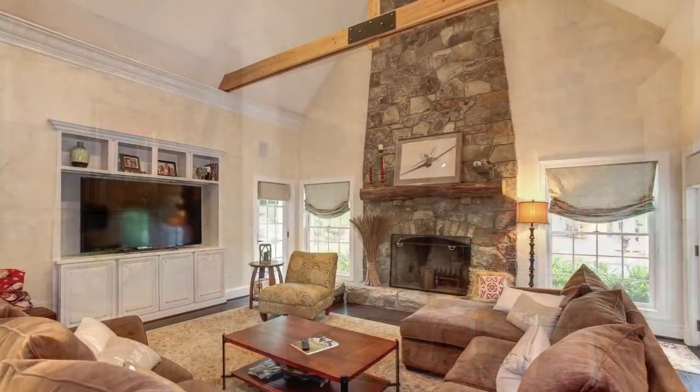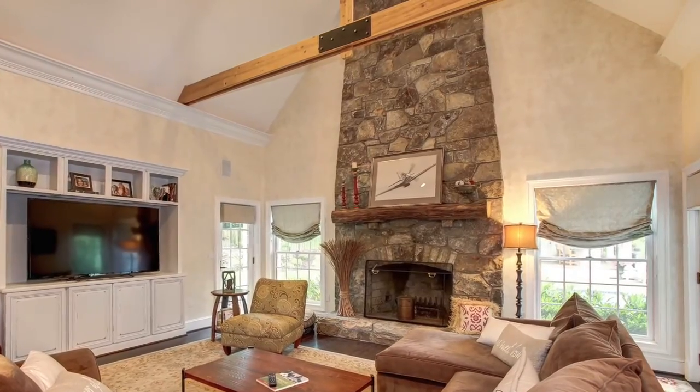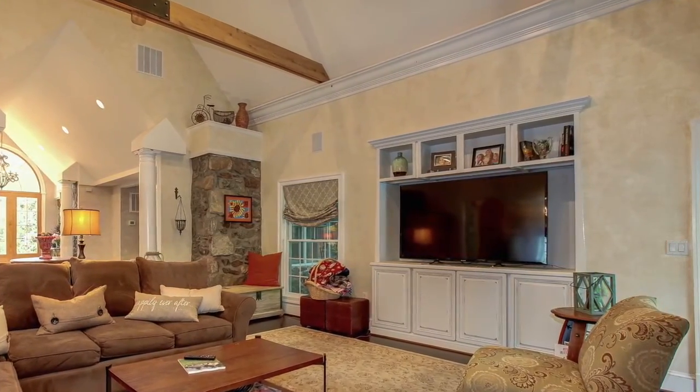The foyer flows seamlessly into the great room with its exposed beams and this massive stone fireplace. A fully built-in entertainment center can accommodate all of your electronics as well as a large screen TV.